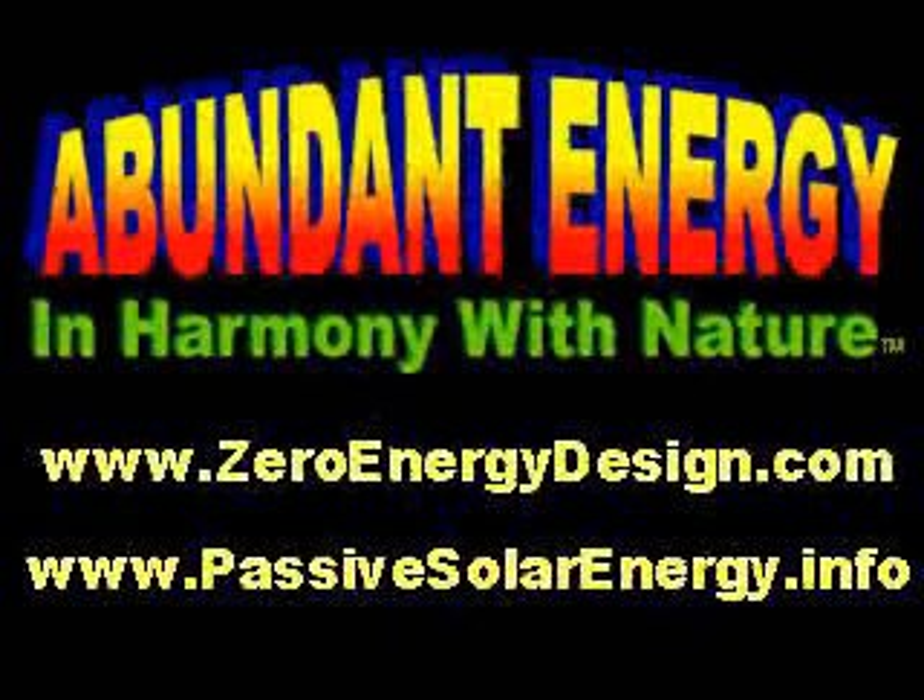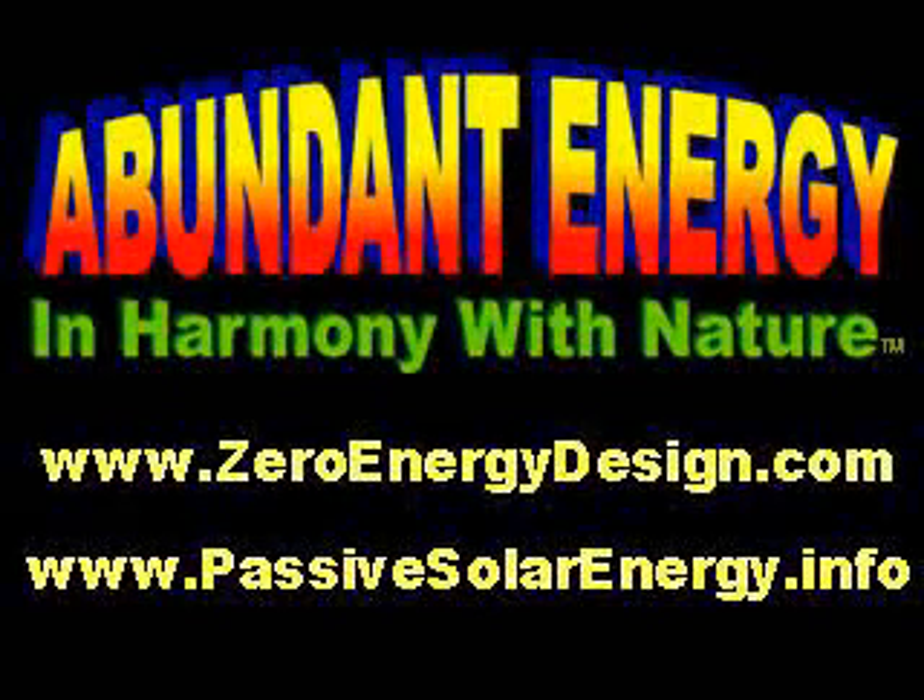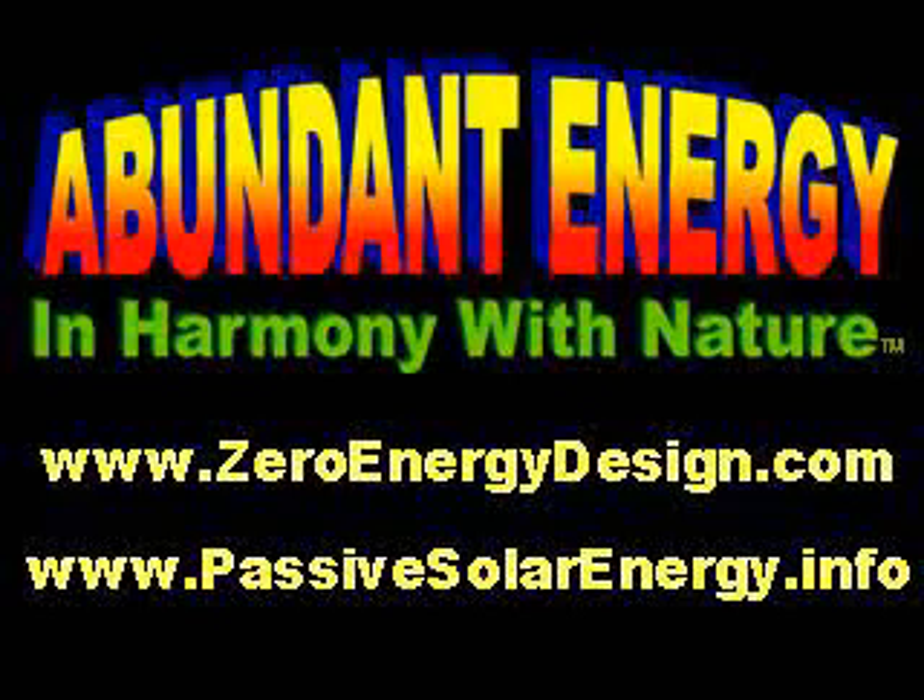For more information about abundant energy in harmony with nature, go to zeroenergydesign.com or passivesolarenergy.info.